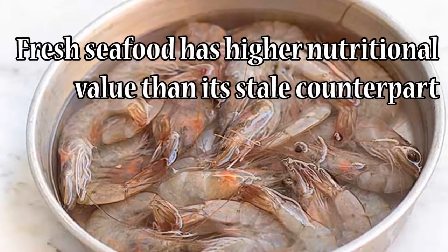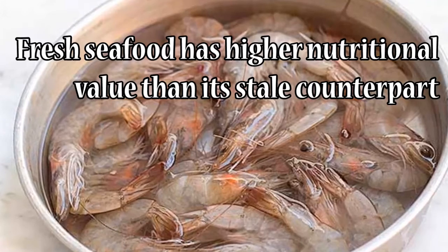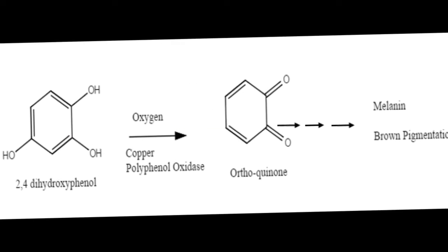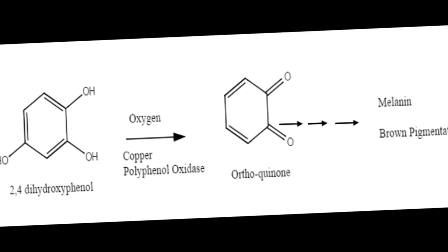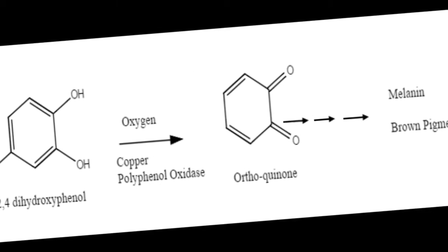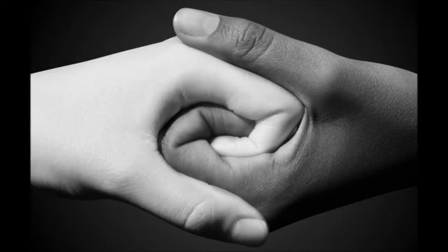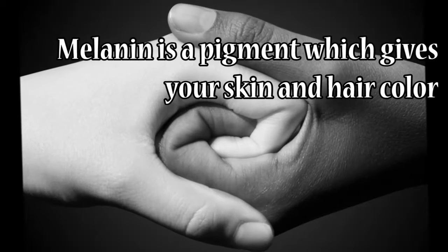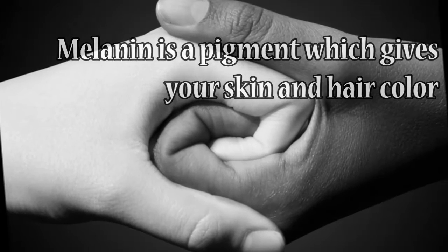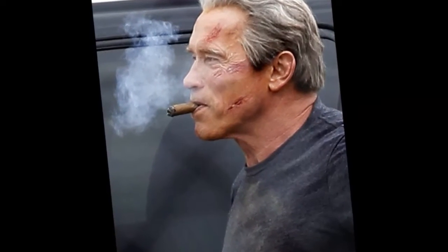Not only do they taste better, but when fresh they have a higher nutritional value compared to their stale counterpart. So how does enzymatic browning work? There are enzymes in fresh produce like fruits, vegetables, meat, and seafood which create melanin and other compounds when they oxidize. Melanin is a pigment which gives your skin and hair color. Dark-skinned people have more melanin in their skin than light-skinned people, and your hair turns white due to the lack of melanin.